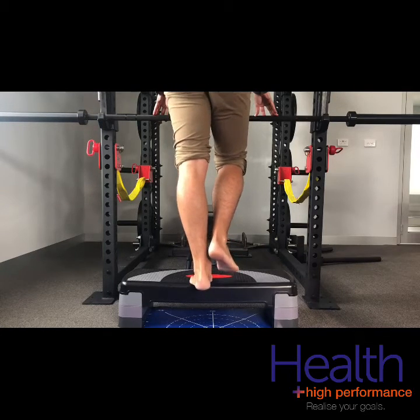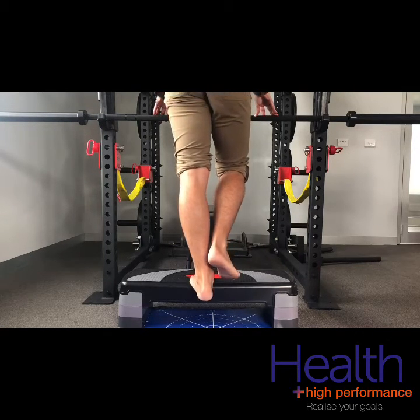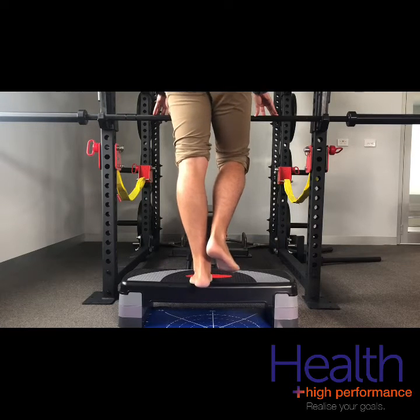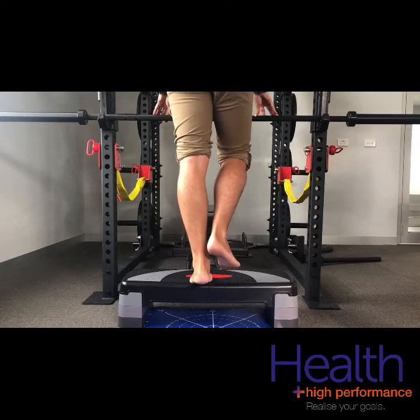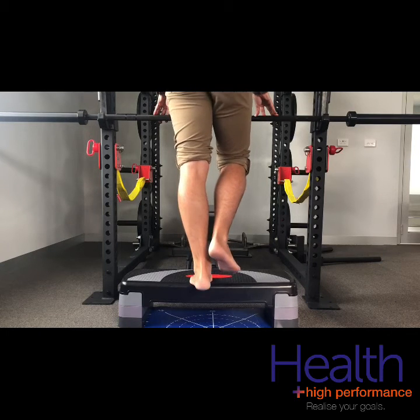For example, stop halfway up, pause, go back down partially, rise up quickly, and keep varying the heights and the speeds. The theory here is that this type of exercise helps to improve neuromuscular control.